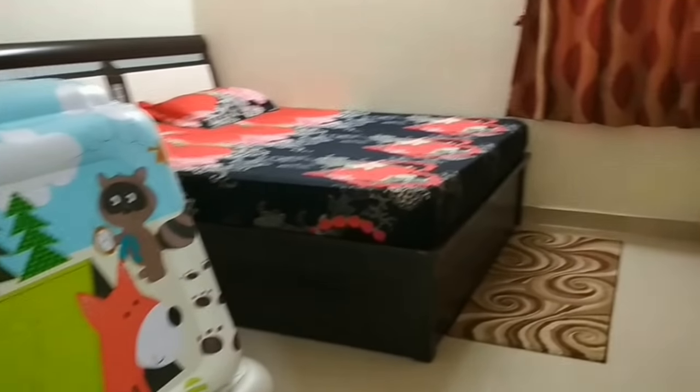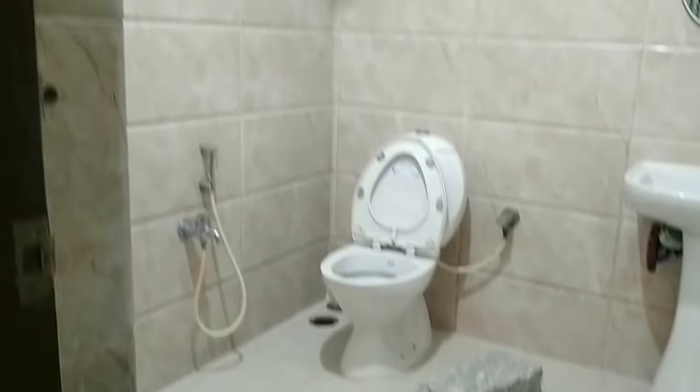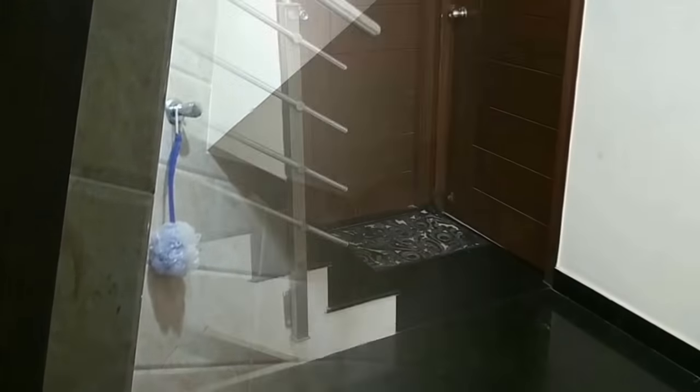This is the ground floor bedroom with full wardrobes and one common bathroom. All fittings, fixtures, lights, fans, geysers, wardrobes, TV unit, and modular kitchen are part of the deal.